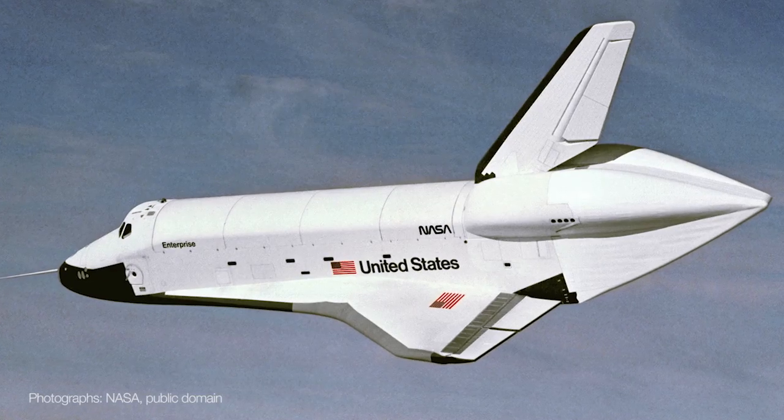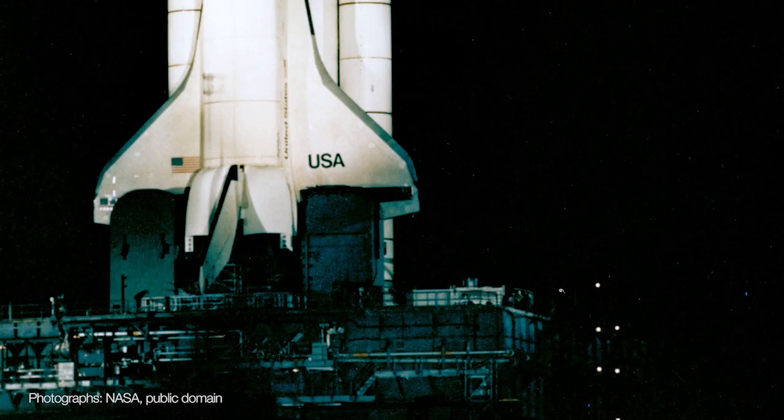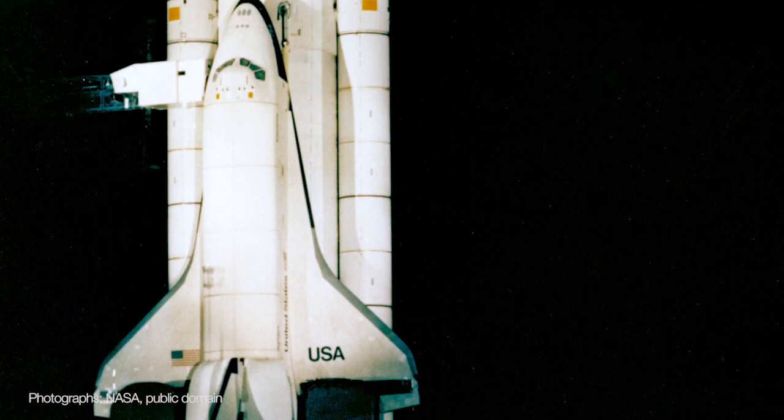Landing the space shuttle is one of the most difficult and dangerous elements of having a reusable space plane, so while Enterprise never went to space, it was the first shuttle to fly in the atmosphere, which is the whole point of the space shuttle to begin with. Enterprise was built in 1977, and the second orbiter, Columbia, the first one to actually launch, wouldn't be built until 1979.